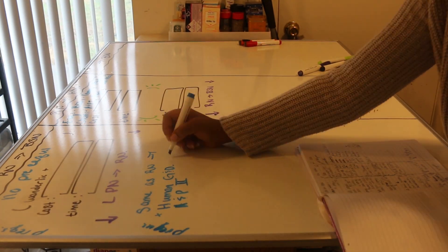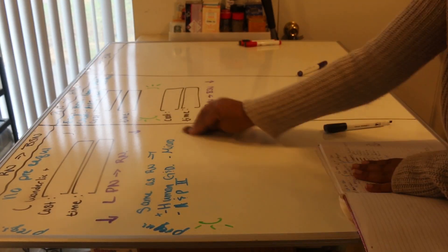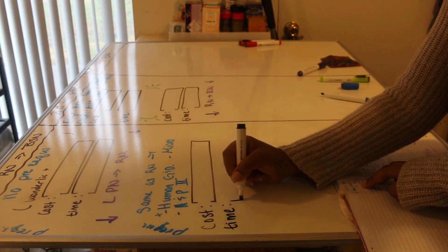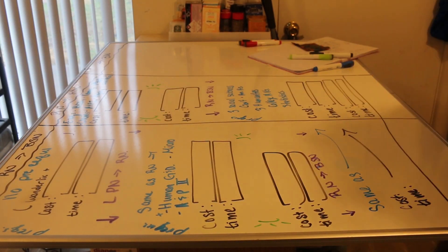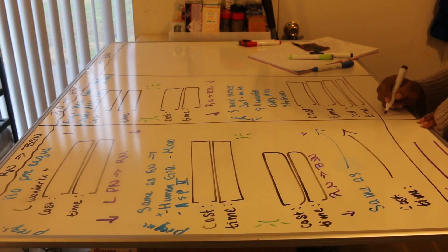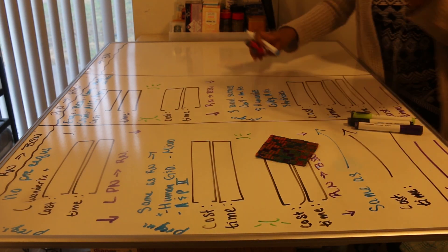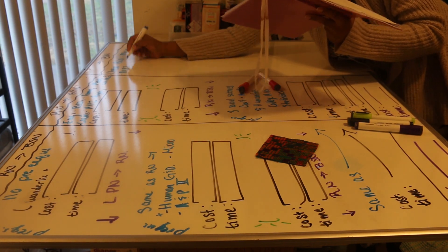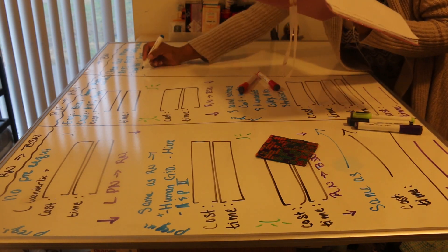I'm gonna be looking at each and every route, and I'm gonna be going over the cost for each route and how long each route is gonna take. This is a very informative video — get your pen, get your paper, take notes. Watch it from start to end. You are going to be shook by these numbers because I definitely was.